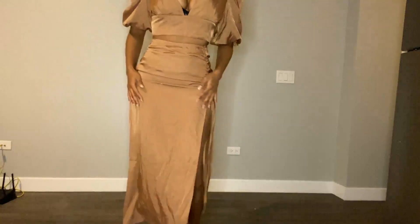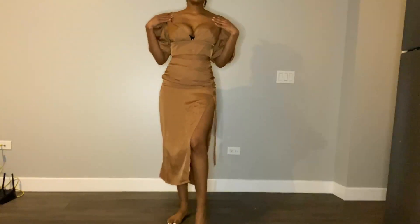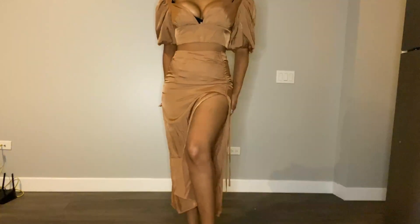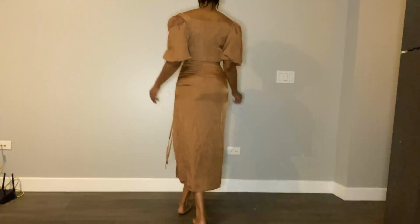Now this two-piece is from Shein as well, and it's also the last piece I'll be showing you guys today. I love this because I'm really trying to invest in things I can wear multiple ways. Both of these pieces can be worn separately and they just look so classy and almost vintage and regal in a way.